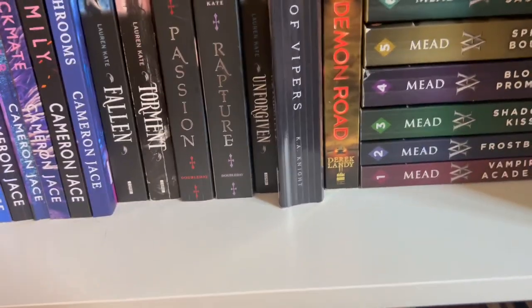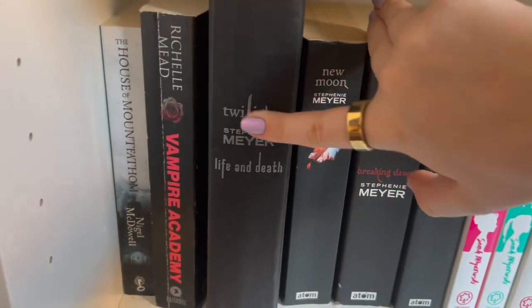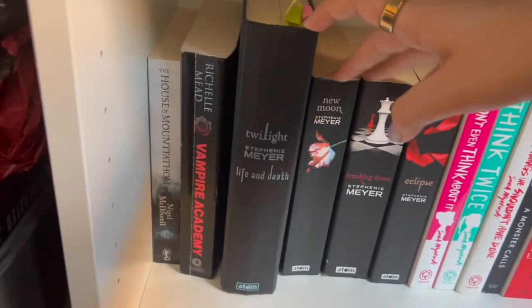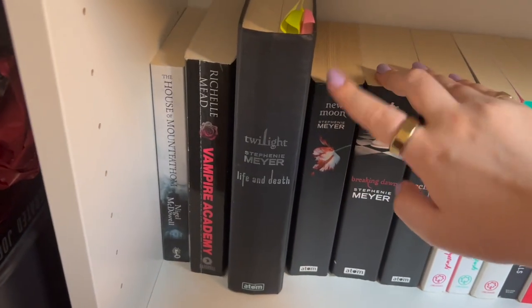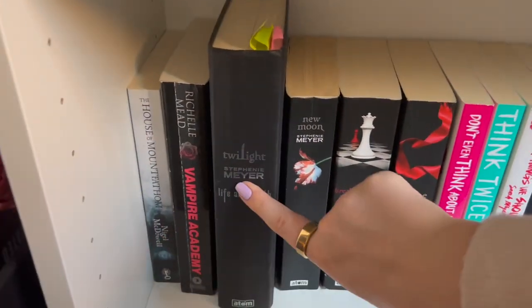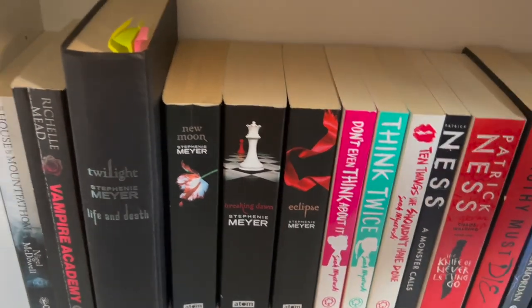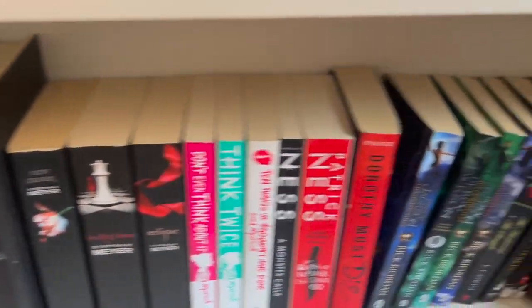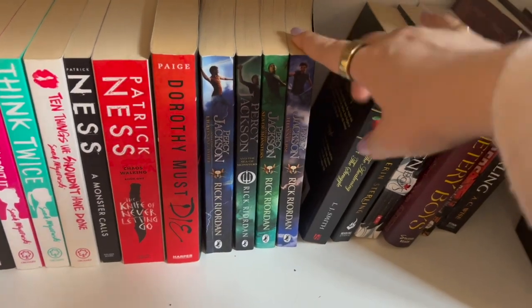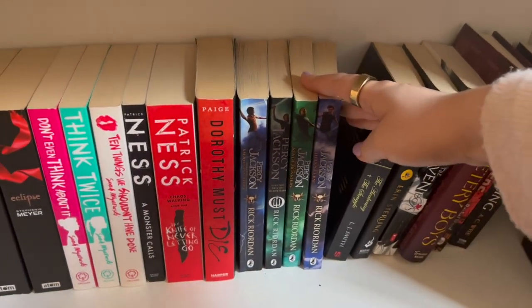Twilight — I've lost the jacket for this one, I don't know where it's gone. But it's the Life and Death, the gender-swapped version of Twilight, which everybody had a problem with. I don't think I have them all actually. And then we have Percy Jackson, which I definitely don't have all of. Getting those is my task for this year — I'm going to ask for them for my birthday.